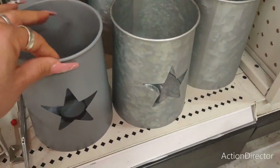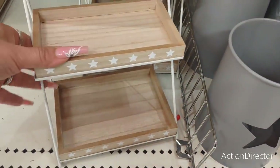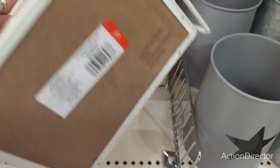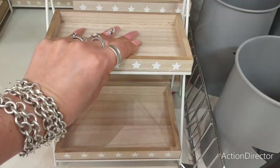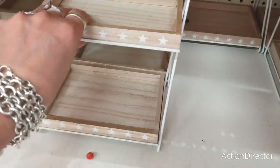I was kind of hoping they would have the red, white, and blue, but these are cute as well. They also have these cute tiered trays with the stars — I do like these. They're $5. Really, really cool stuff.